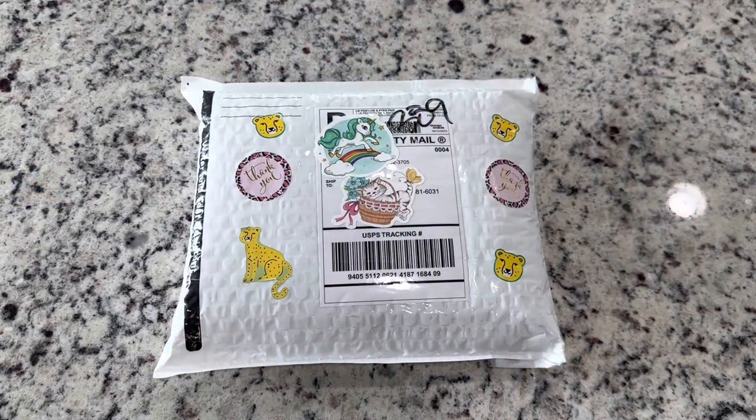Hi friends, it's Lindsay with Emeralds and Fairy Lights and I'm excited to share this package with you guys. This is a package from Leather Leopard Works and they are a sponsor for Star Wars and Space Diamonds.